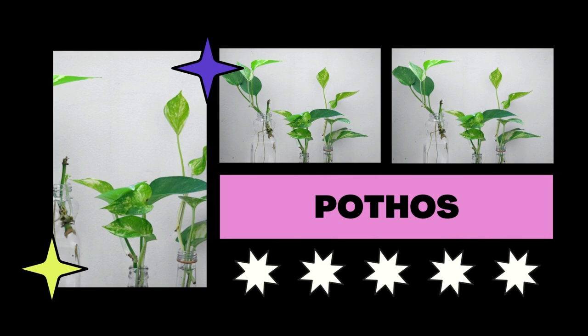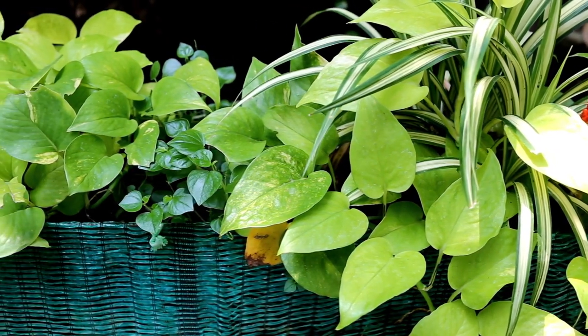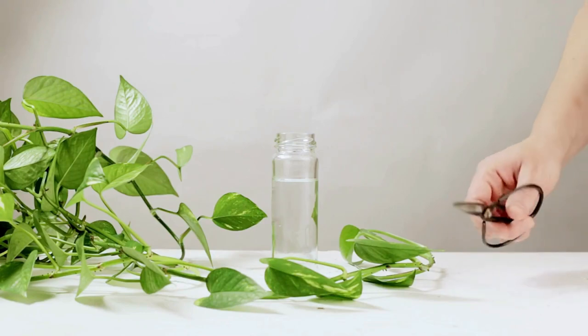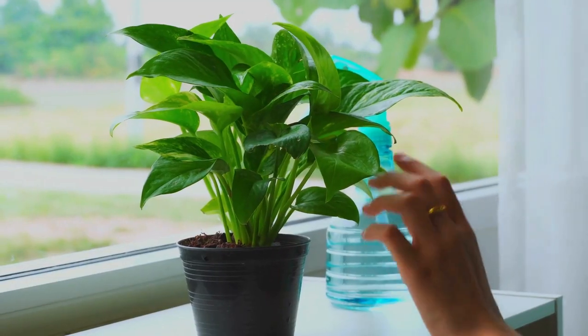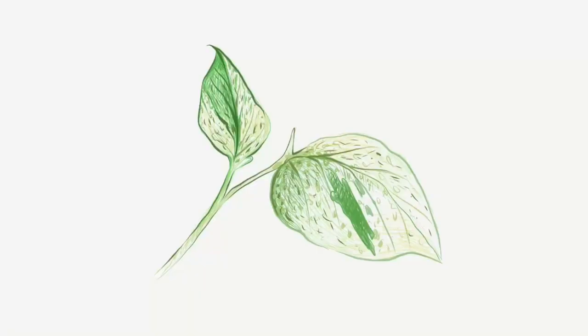Pothos plants are excellent Feng Shui plants and great air purifiers, perfect for empty spots in your home like on top of kitchen cupboards or in the bathroom. Since they typically have lengthy green tendrils, they make ideal hanging plants. They require little maintenance and are known as devil's ivy because of how unlikely it is for them to die.